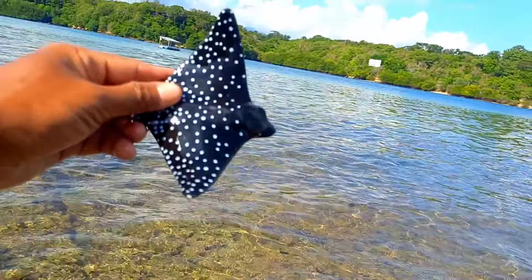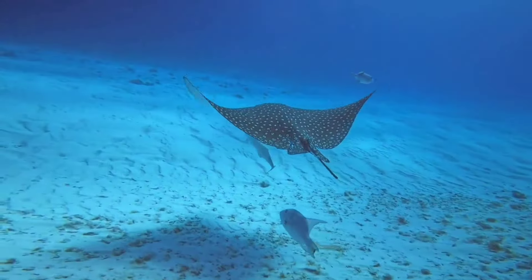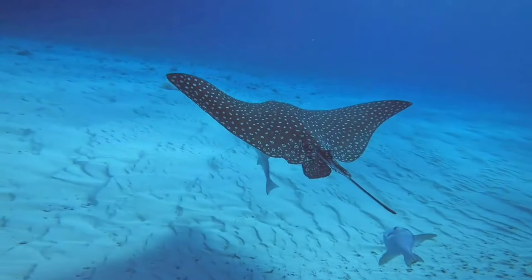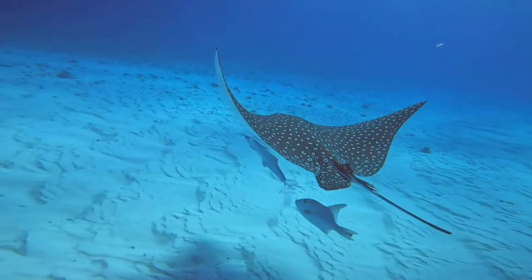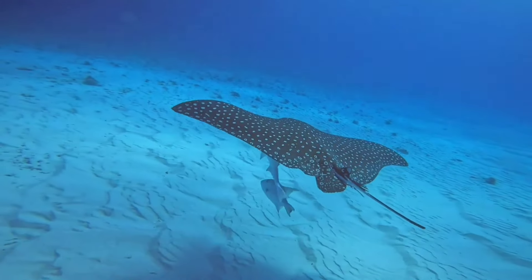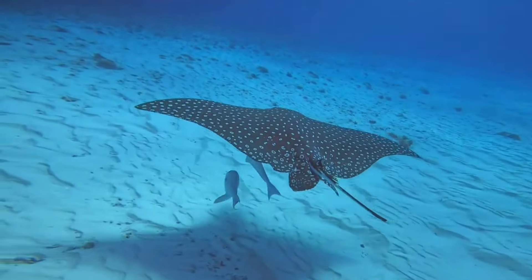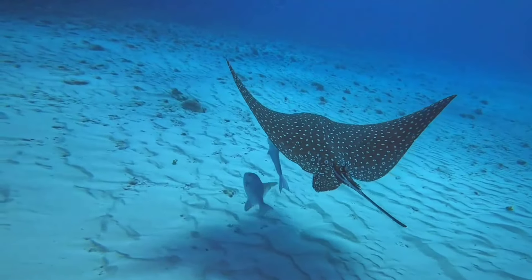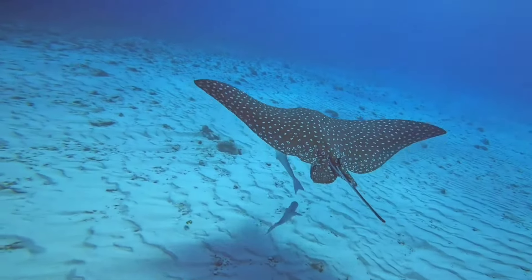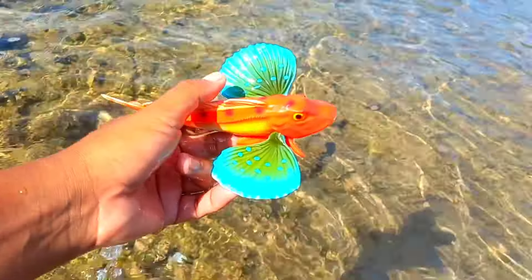There is a spotted eagle ray. Spotted eagle rays can be found in the Indo-Pacific region, the West Pacific region, the Indian Ocean, and the Southwest Atlantic Ocean. They usually live in shallow waters with coral reefs and a maximum depth of 80 meters. They spend their time swimming freely in open water and are generally found in warm waters throughout the world.